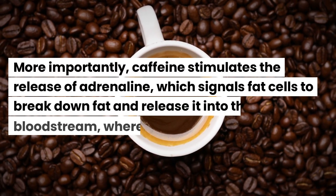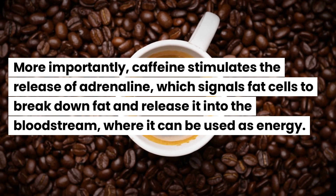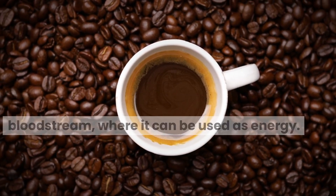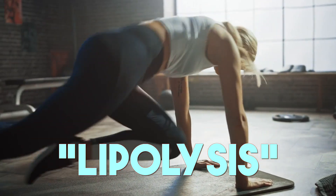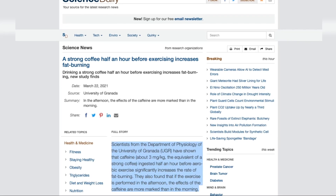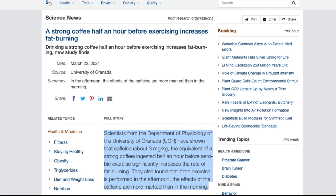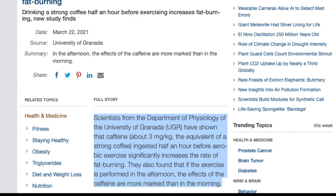More importantly, caffeine stimulates the release of adrenaline, which signals fat cells to break down fat and release it into the bloodstream, where it can be used as energy. This process is known as lipolysis and is especially effective during exercise. Scientists from the Department of Physiology of the University of Granada have shown that consuming caffeine 30 minutes before a workout can increase fat burning even more, especially if your workout is in the afternoon.